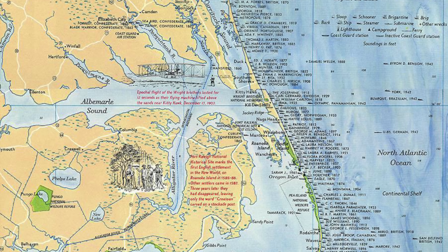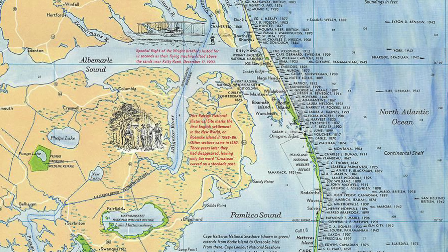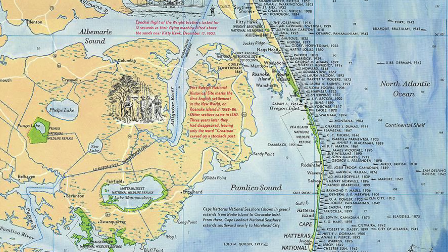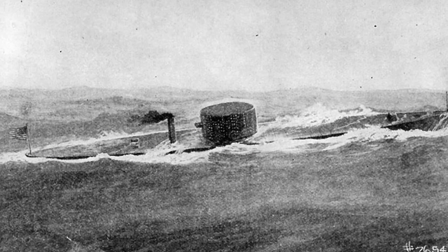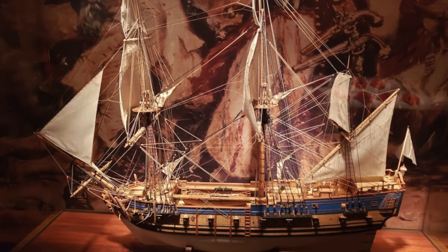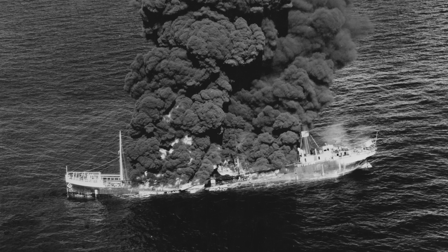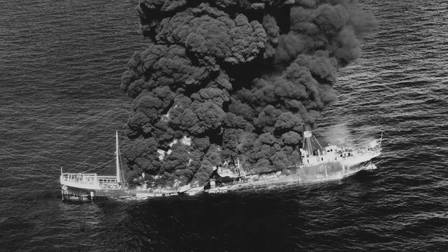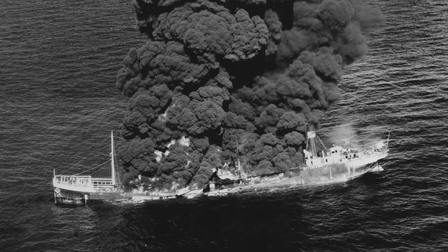Ships of all kinds have been lost here, from schooners to steamers, battleships, and submarines. Notable wrecks include the USS Huron, which ran aground in 1877 during a storm, and the famous ironclad ship the USS Monitor, as well as the infamous Blackbeard's flagship, the Queen Anne's Revenge. During World War II, the area off of Cape Hatteras also got the nickname Torpedo Junction, as it saw numerous sinkings by German U-boats, adding a wartime dimension to the long list of maritime dangers.